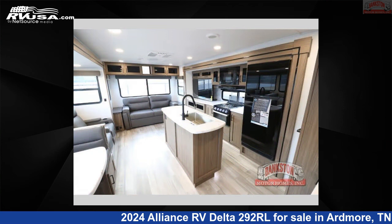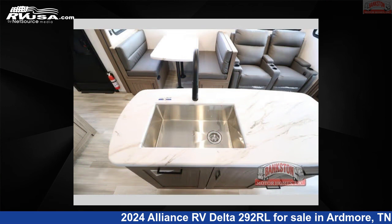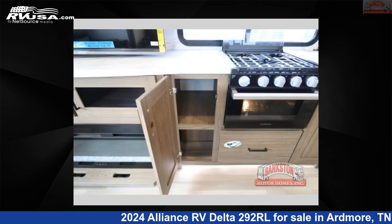This new Alliance RV is 33 feet 0 inches in length and features a benchmark interior, sleeps 3, slide out, and 45 gallons fresh water capacity. The floor plan layout of this travel trailer features a front bedroom, kitchen island, and rear living area.